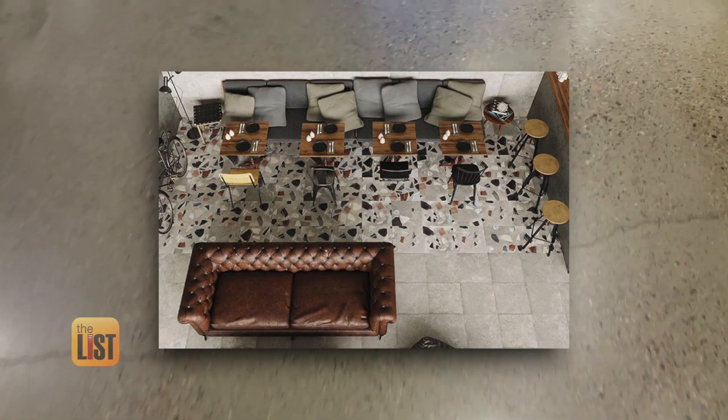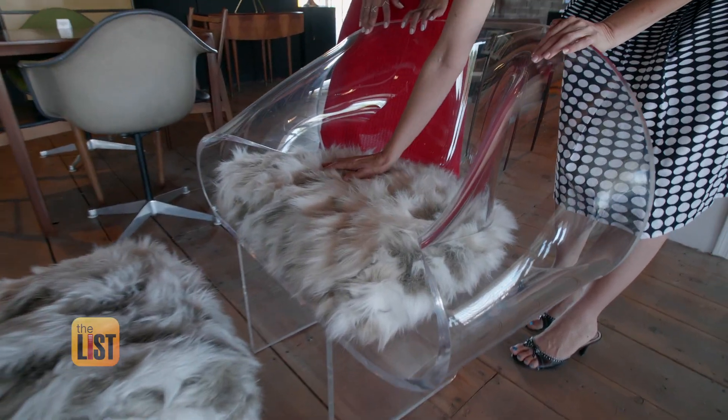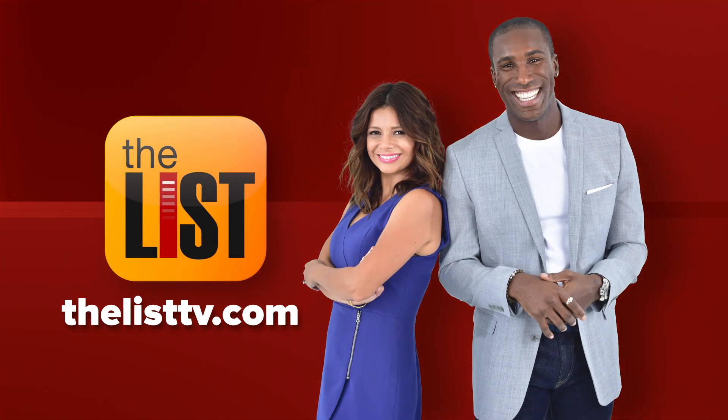Freshening up your home with 2019's biggest design trends — on the hit list for everything that's new now and next. Head to thelisttv.com.